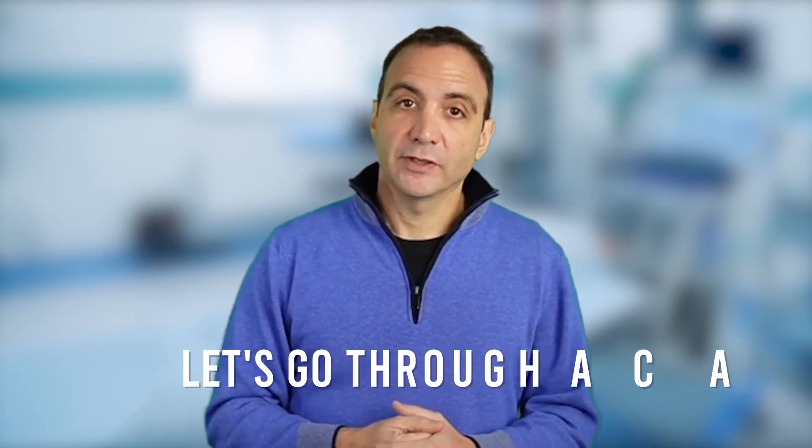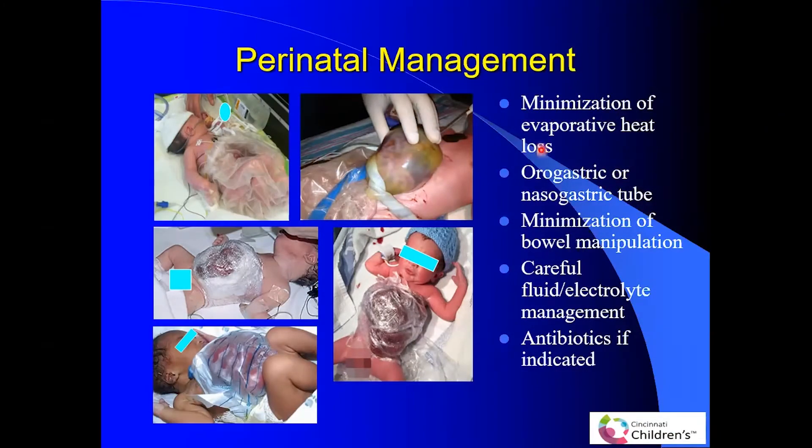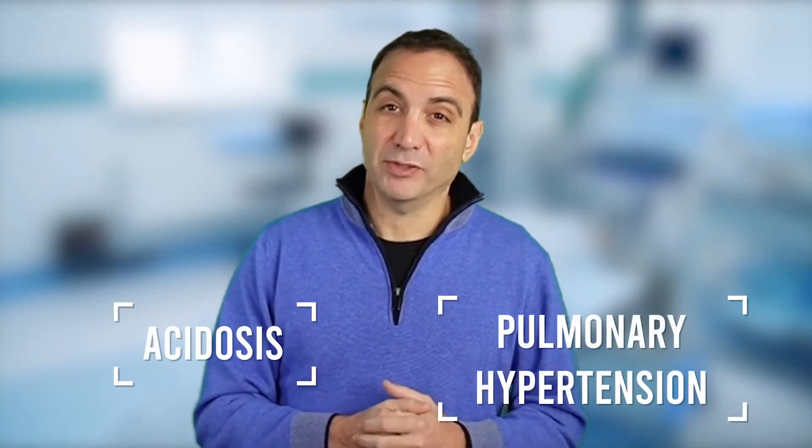Now let's go through a case. We are outside of a tertiary pediatric center and come across a congenital abdominal wall defect. What are the crucial procedures to take immediately after birth? The priority is minimizing heat loss and fluid loss in these babies; otherwise they can show up extremely dehydrated and cold. These babies can have significant acidosis and pulmonary hypertension. The severity of either diagnosis at birth can range widely, which is why it's key to take these initial non-operative steps before moving on to closure.